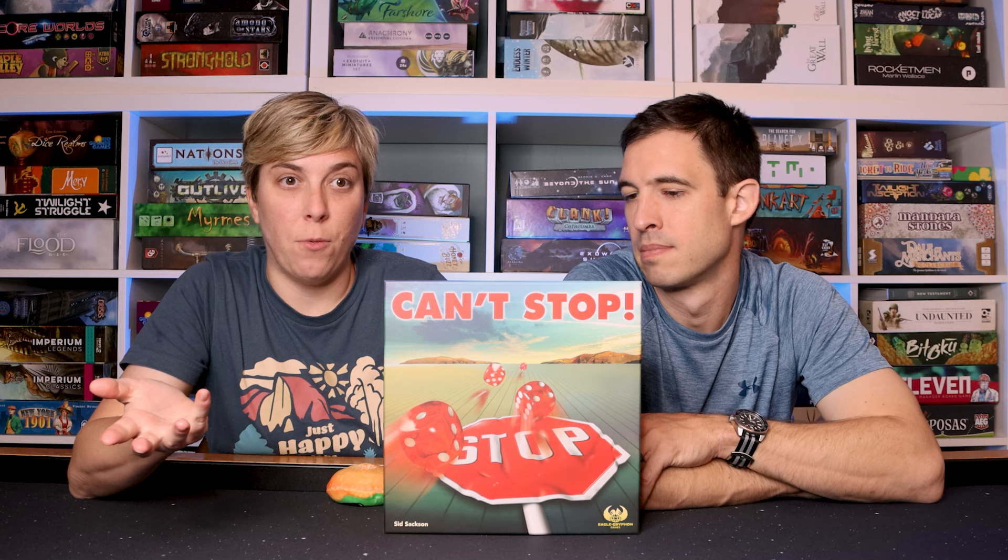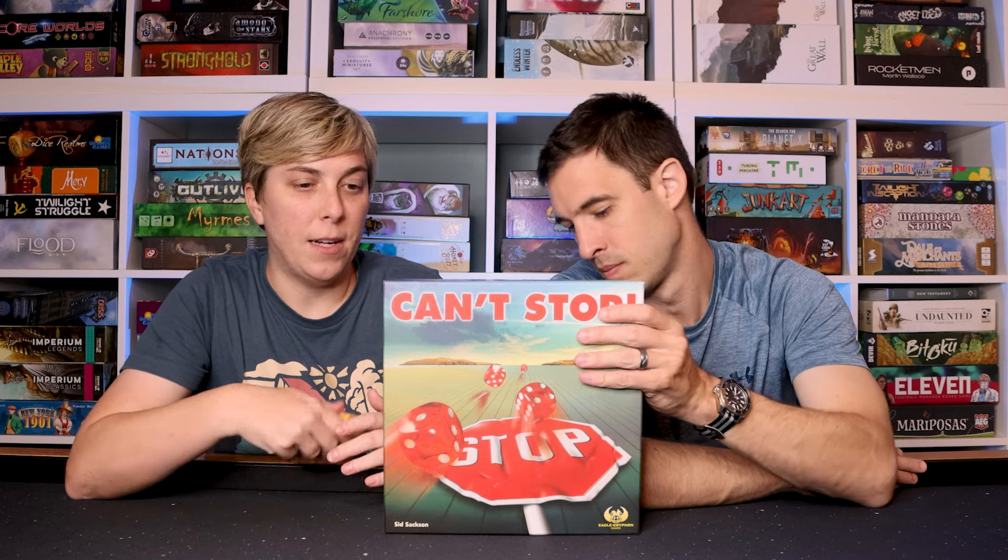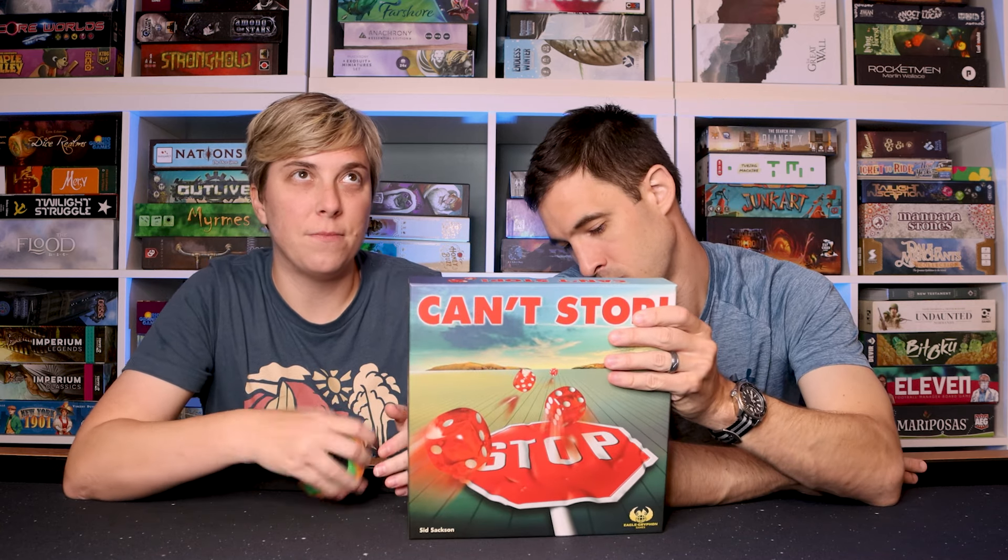This is an older game that's been around for a while and I'd heard people talk about it. I saw it at Barnes and Noble and was like, yeah, we're definitely gonna try this. It's just lighthearted fun.